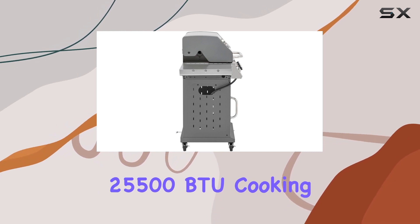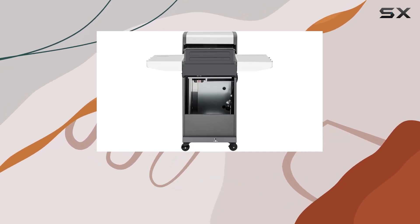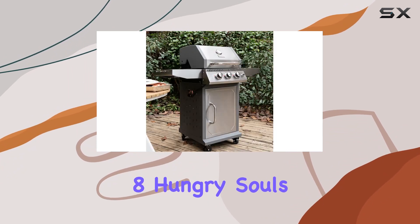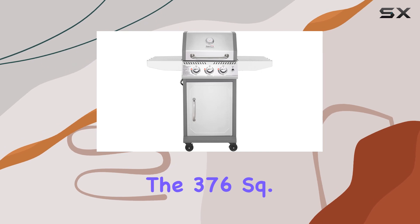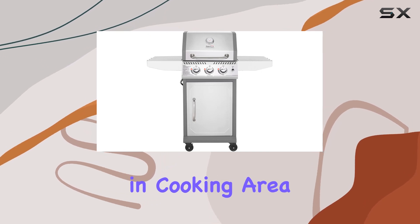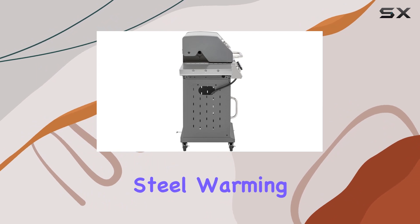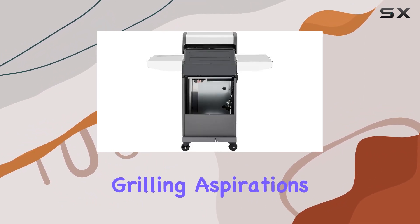With 25,500 BTU cooking power spread across three independently controlled burners, you can effortlessly cater to six to eight hungry souls. The 376 square-inch cooking area, featuring porcelain-enameled cast-iron grates and a stainless steel warming rack, ensures there's space for all your grilling aspirations.